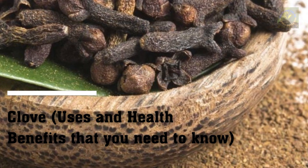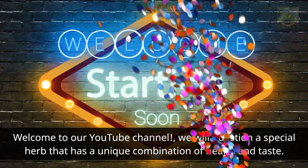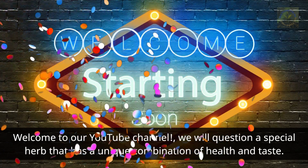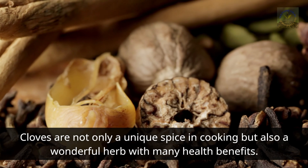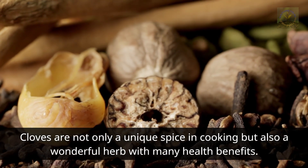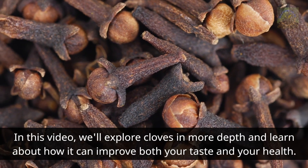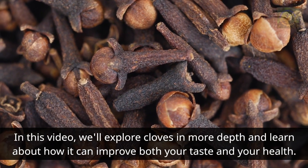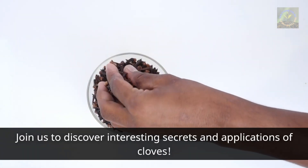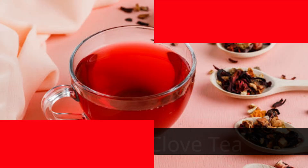Welcome to our YouTube channel. Today we explore clove uses and health benefits. Cloves are not only a unique spice in cooking but also a wonderful herb with many health benefits. In this video we'll explore cloves in more depth and learn about how they can improve both your taste and your health. Join us to discover interesting secrets and applications of cloves.